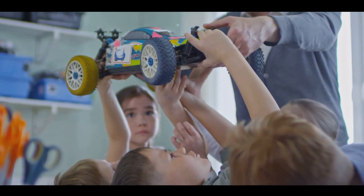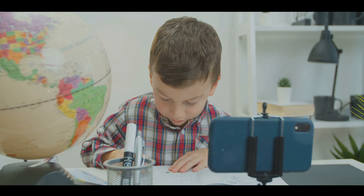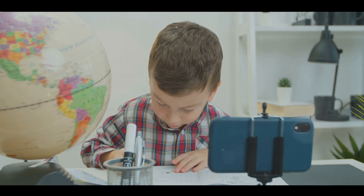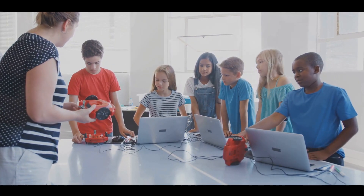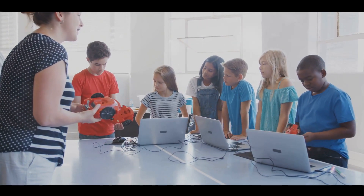Beyond these skill-building benefits, STEM paves the way for myriad career opportunities. With the world rapidly advancing in technology and innovation, careers in STEM fields are on the rise. By introducing STEM to children, we're preparing them to excel in the jobs of the future. Introducing kids to STEM is like giving them keys to unlock the future.